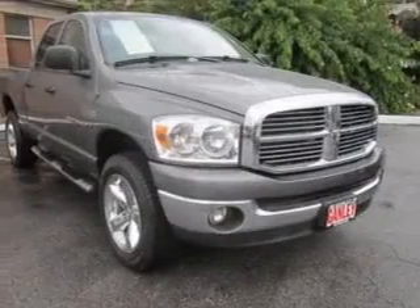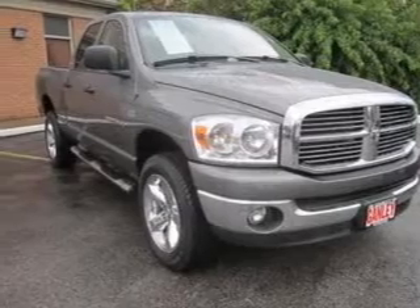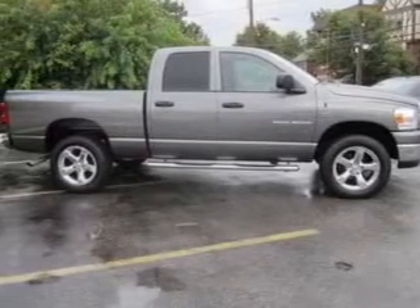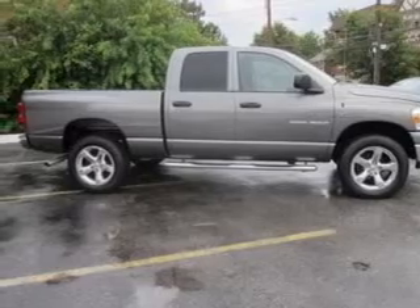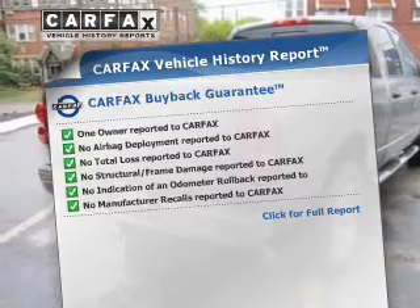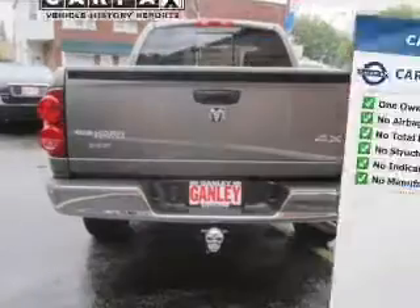The powertrain includes four-wheel drive with a powerful eight-cylinder engine connected to a smooth-shifting automatic transmission. You will appreciate the safety feature of anti-lock brakes. This automobile comes with a Carfax report, which reduces your buying risk by providing the vehicle's history before you purchase.